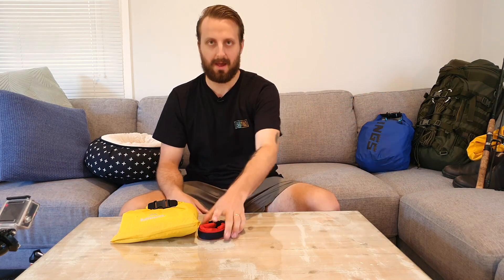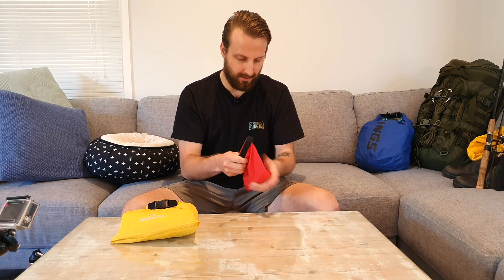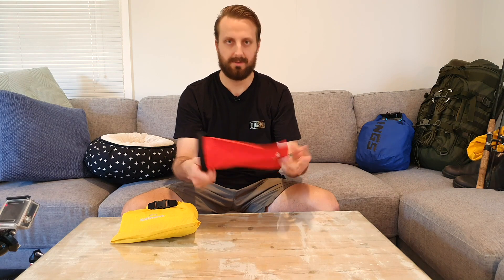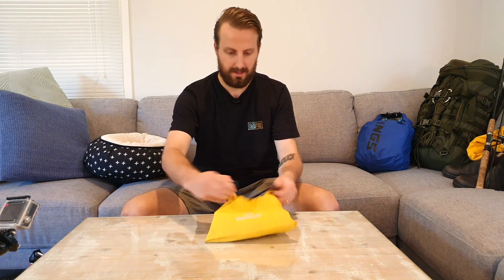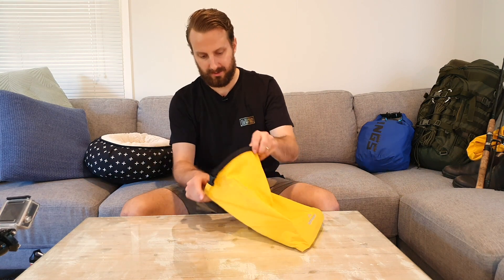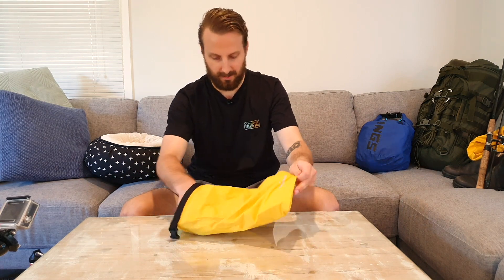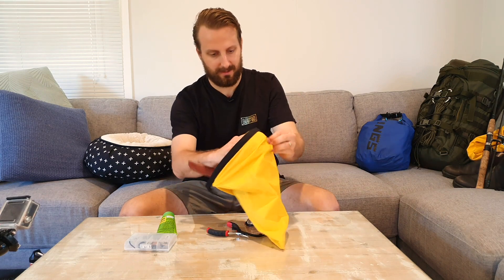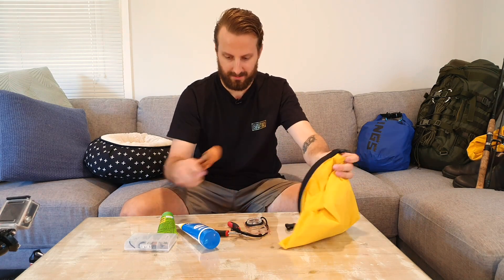I also had another litre in my main pack which I tried to reserve for cooking later in the night. This was just my snack bag, a little Kathmandu dry bag — muesli bars, jerky, trail mix, just the usual sort of stuff. This was my go-to bag and lived in the centre console of the kayak just in between my legs along with the snack bag, so it was all stuff I needed to use on the kayak throughout the day.